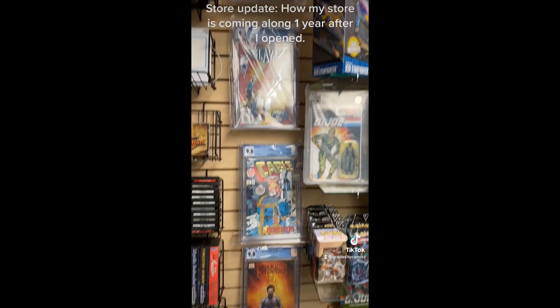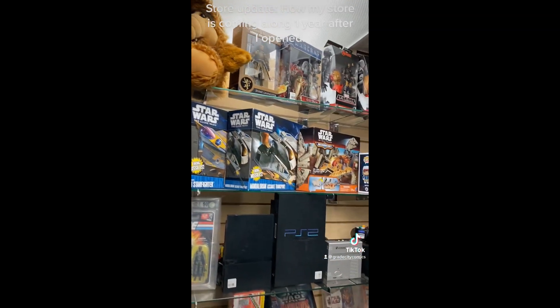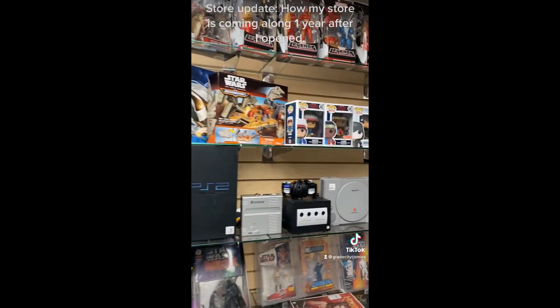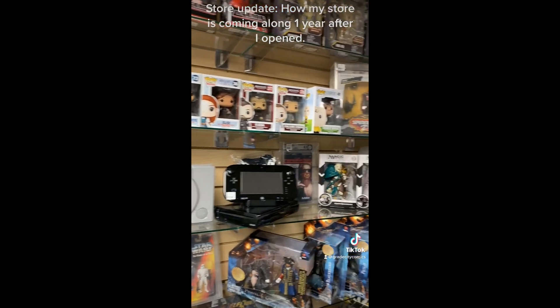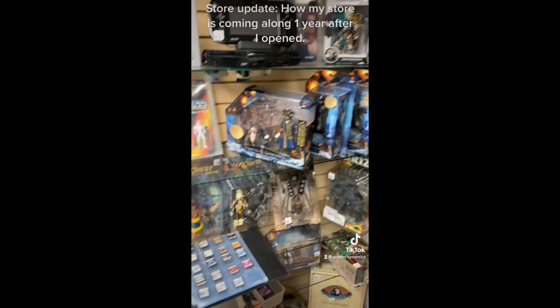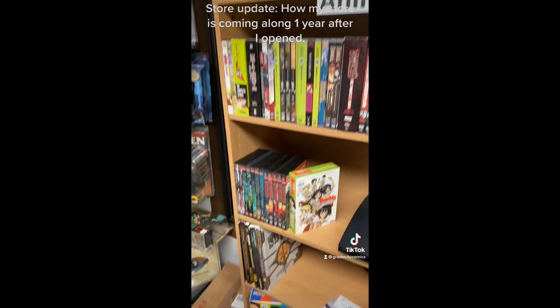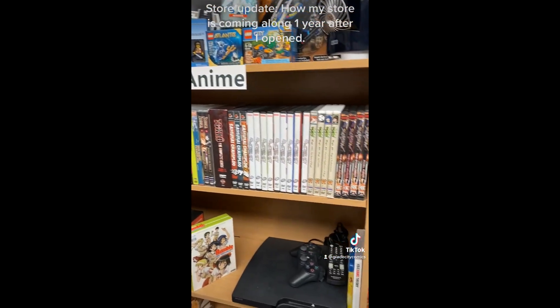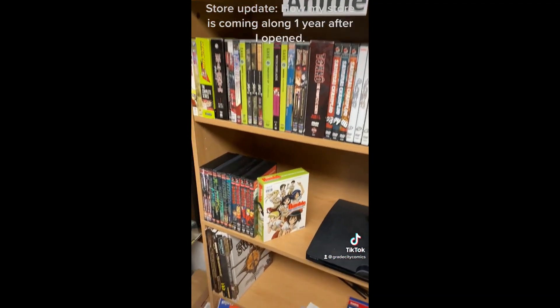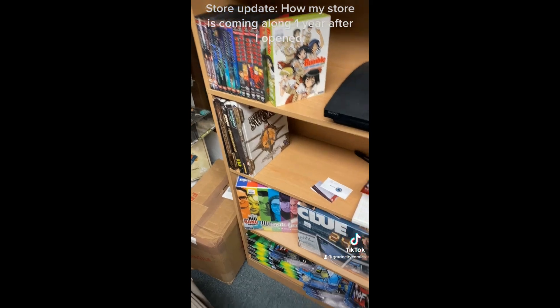We've got a couple more graded comics, and of course my buddy Alf up there. Back here we have our consoles and all of those types of things, some graded action figures, Nintendo DS games, and then we have our anime selection right here — it's not really big yet but it's getting bigger all the time.